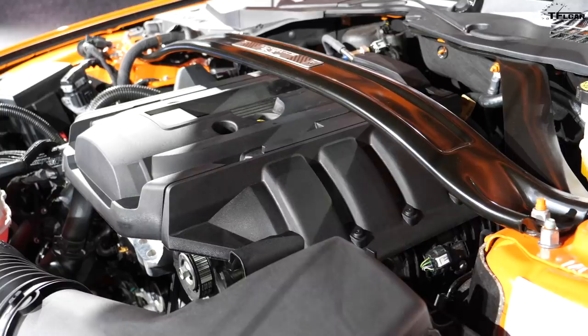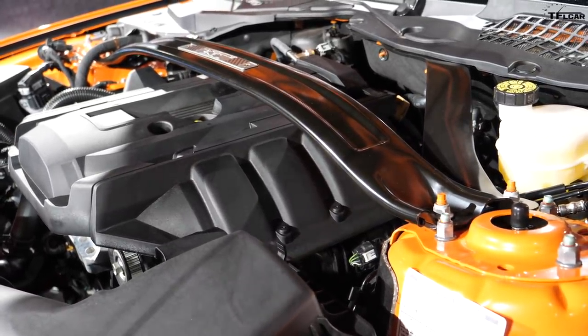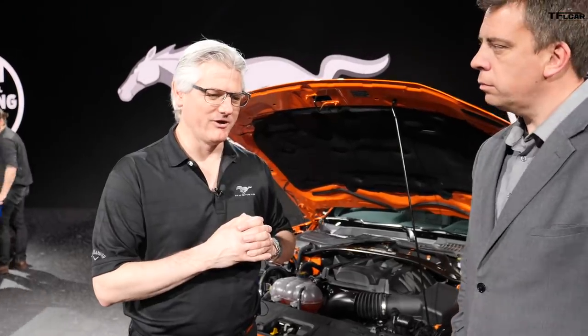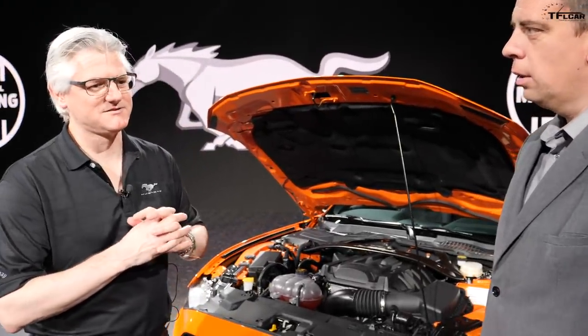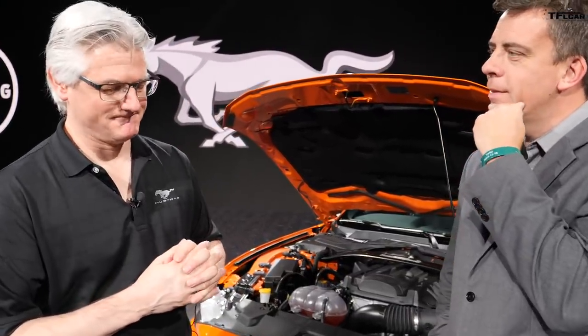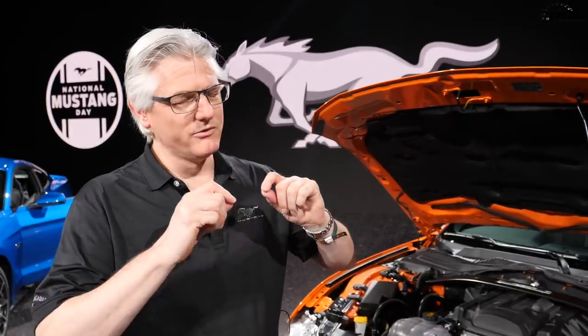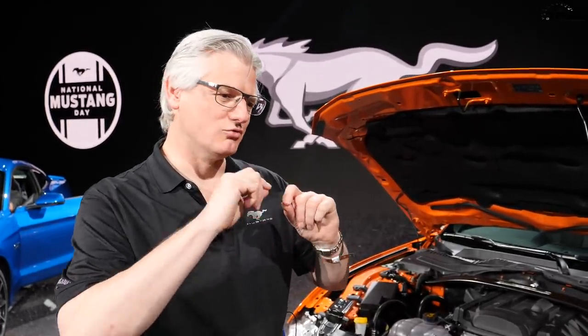We had a chassis development car we were working on and it wasn't quite what we were looking for. We happened to have a wrecked Focus RS up at headquarters, so we did a transplant — we took the engine out of the RS, stuck it in here, and made a few adaptations to make it rear-wheel drive. We called the guys at Ford Performance Parts and they gave us a hot cowl and we were in business.